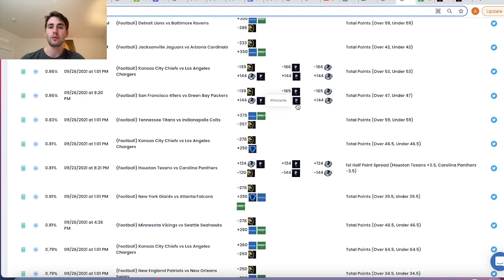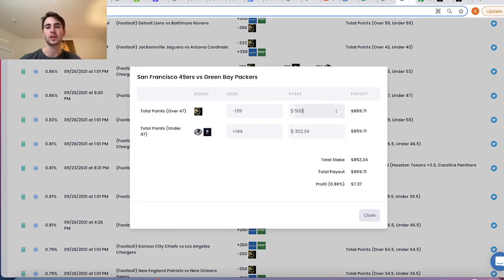Pinnacle Sportsbook is known for being the sharpest bookmaker in the world. One question people always ask is: why is Pinnacle so sharp? Why are they so smart? Here we see there's an arbitrage bet between BetMGM and Pinnacle. How do I know Pinnacle is not wrong, and that plus 144 is a profitable betting opportunity? When arbitrage exists, we could literally place a bet on BetMGM and Pinnacle and lock in a risk-free 0.86% by this weekend.